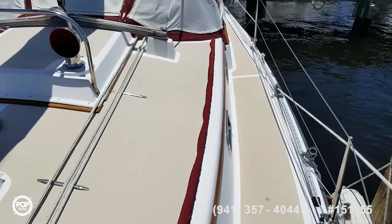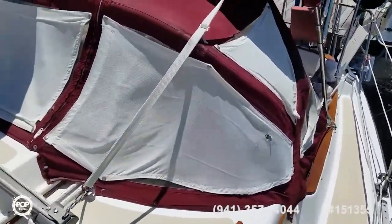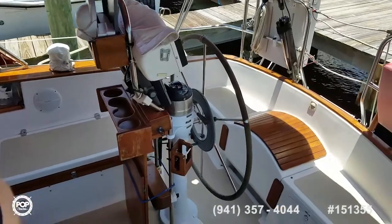Nice and wide walking spaces. Got all LED lighting inside and out. Dodger and Bimini look to be in good shape. The seller has extra material if it's wanting to be replaced.